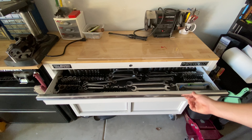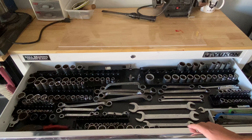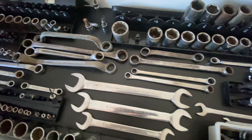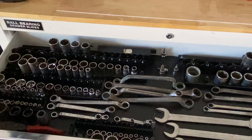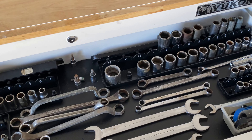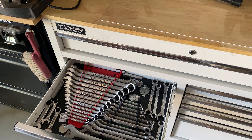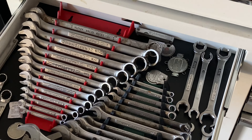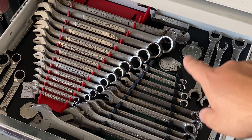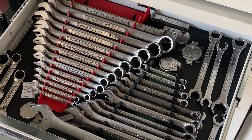Going through the drawers: this top drawer is my SAE sockets, duplicates, and some wrenches — I'll call them specialty wrenches. We have 6-point and 12-point. I try to have duplicates in case you need one wrench and one socket on each end. Drawer one is my SAE wrenches — again, I like duplicates. Mostly Craftsman, and I've also got some spark plug gapping tools and miscellaneous wrenches.